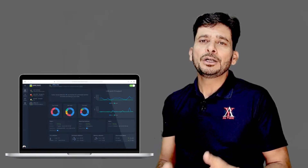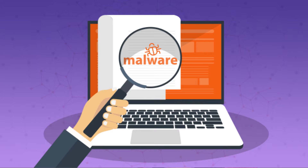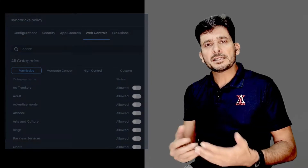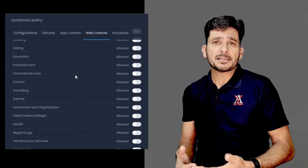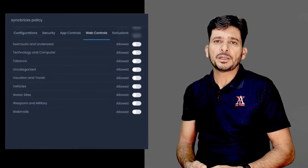If a new domain becomes globally available and any one of the users gets malware from a website, all users immediately get protected against that particular new domain. Zenomer has various categories of websites that you can instantly blacklist or whitelist depending upon your network.